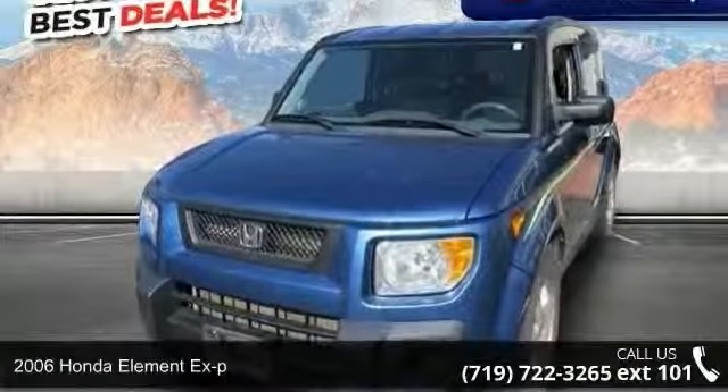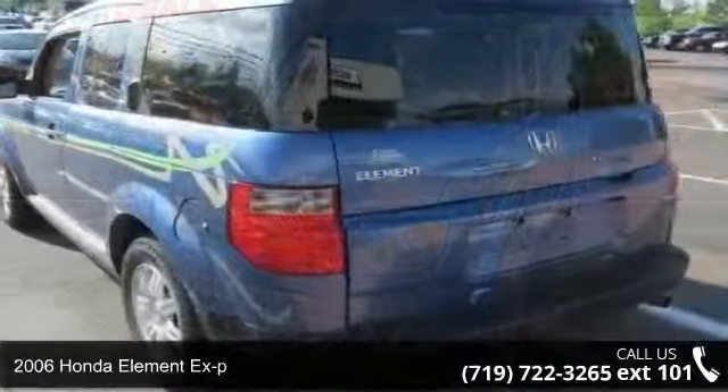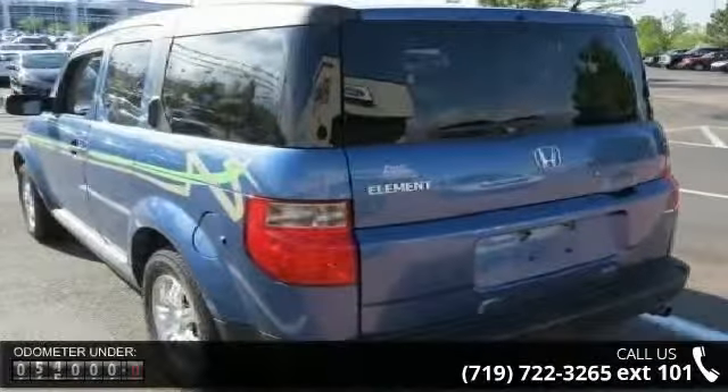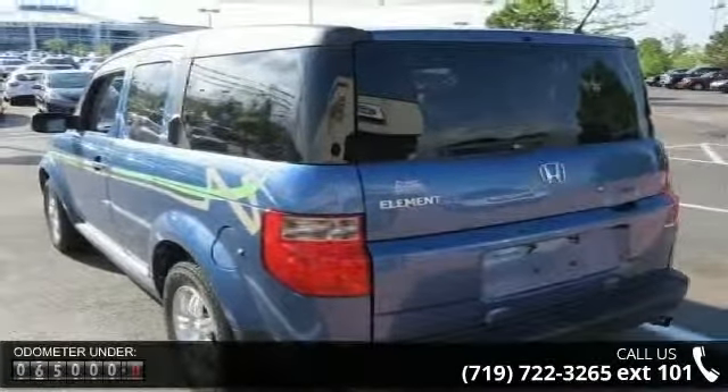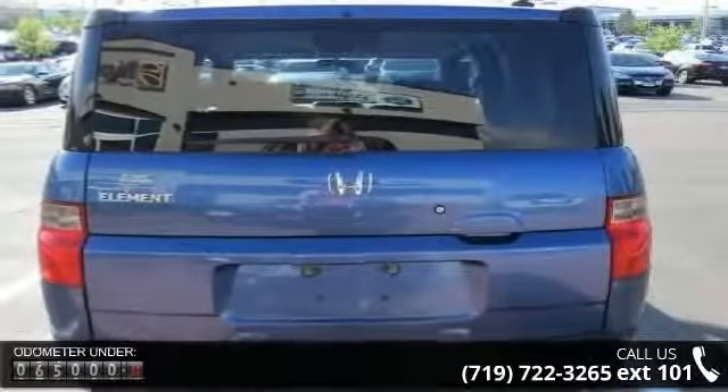Presenting the 2006 Honda Element XP. If you are looking for a first-rate auto, this one could be yours today. This vehicle comes with a reliable 4-cylinder engine, connected to a smooth shifting automatic transmission.